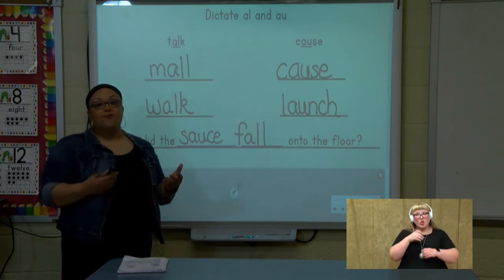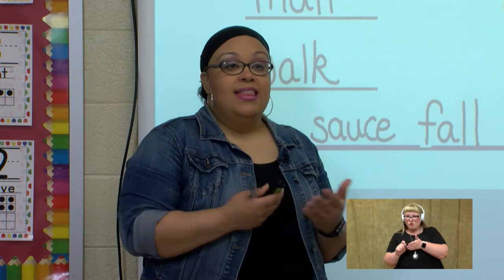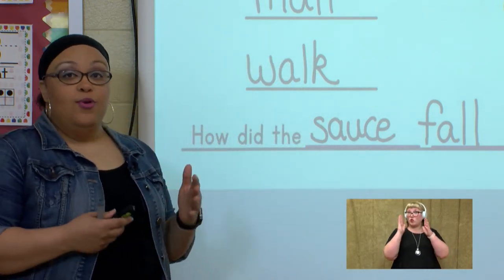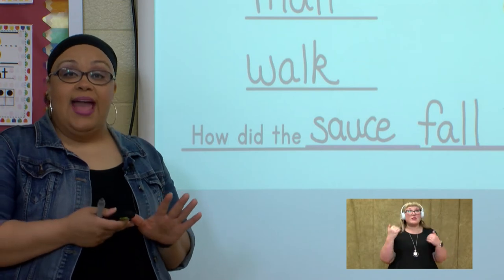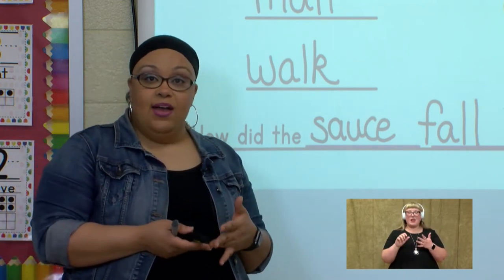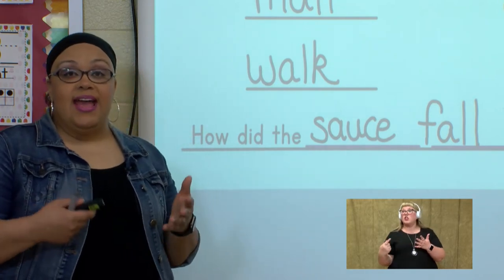Good job reading and writing words with aww. This week, I want you to pay very close attention to that sound. Remember, it has five spellings: 'a', 'a-u', 'a-w', 'a-l', and 'a-u-g-h'.